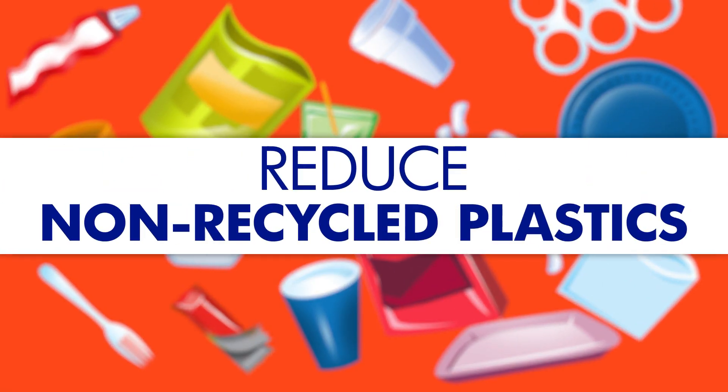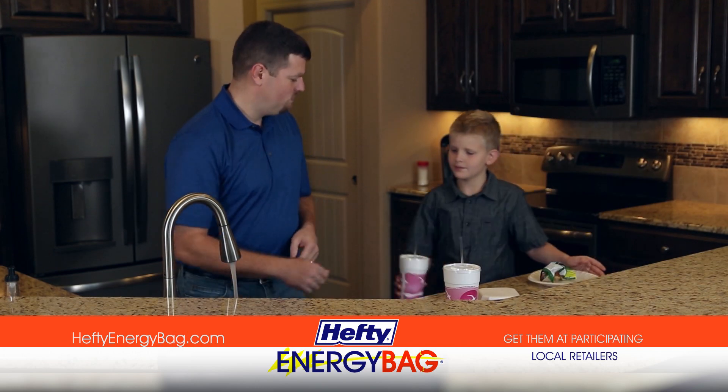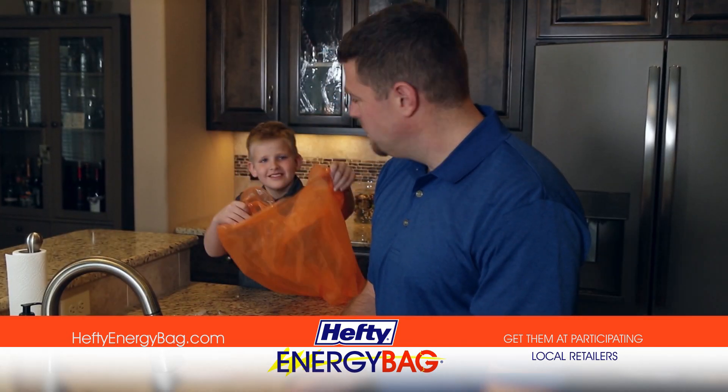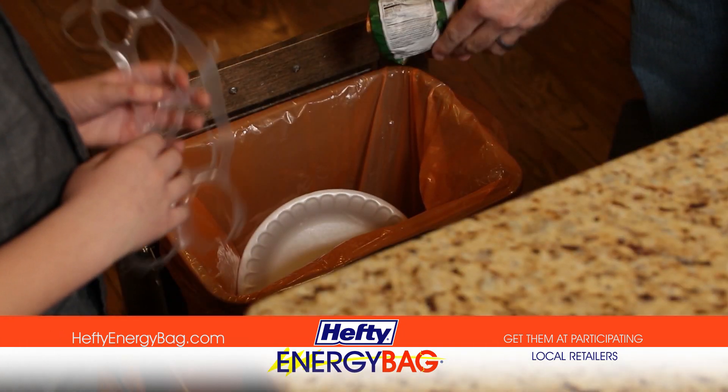It's easier than ever to reduce non-recycled plastics going into landfills. The Hefty Energy Bag Program allows everyone in Omaha to collect plastics they usually throw away — things like plastic toothpaste tubes, straws, cutlery, and foam to-go containers.